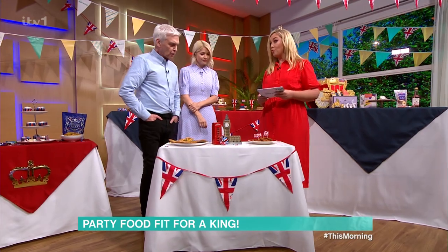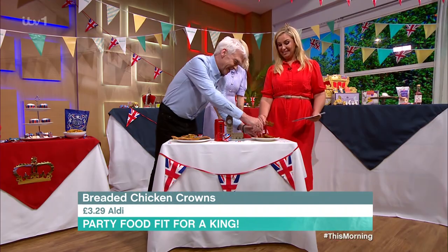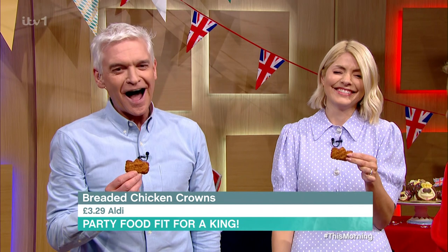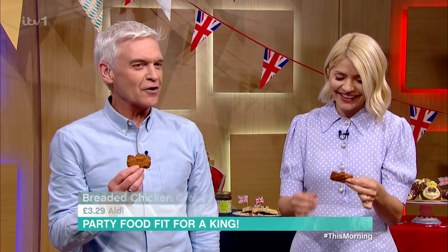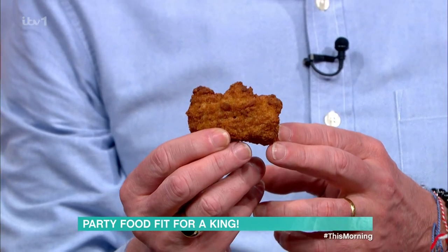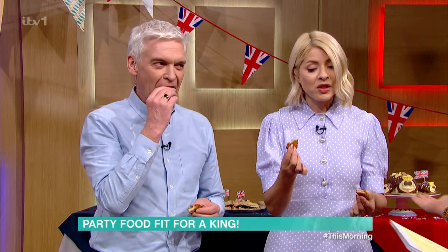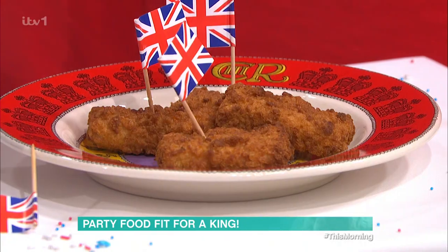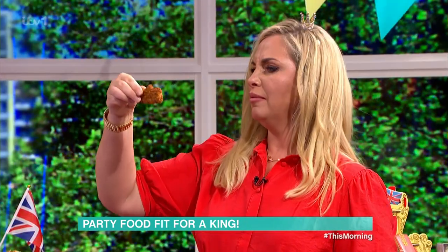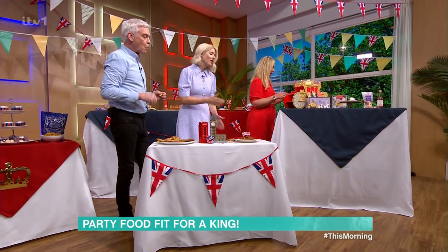Next up, we've got breaded chicken crowns — they're little chicken nuggets shaped like crowns. How good is that? It's basically a crown chicken nugget — very good for the kids. If you've got lots of people, a pile of those for the kids. Nothing wrong with the taste. They're only £3.29 from Aldi.